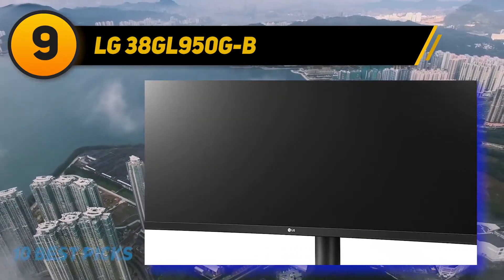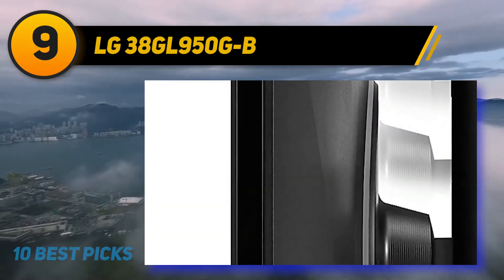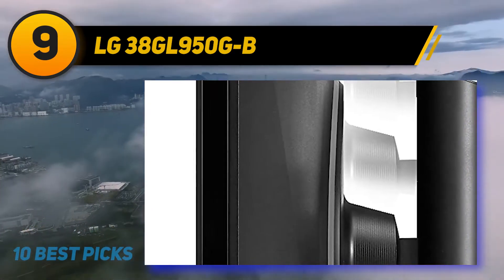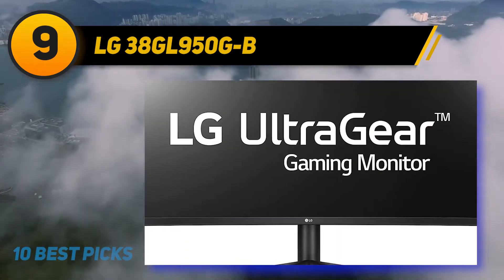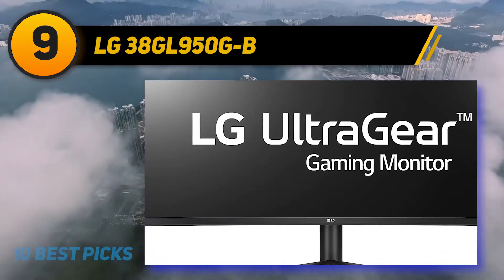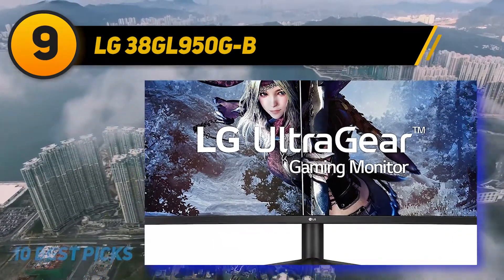On the upside it has plenty of features like picture-in-picture and picture-by-picture mode, two USB ports, and even some RGB bias lighting on the back of the monitor. In addition to having a flicker-free backlight, it has a blue light filter to help reduce eye strain. Overall it's an impressive gaming monitor that's worth checking out.